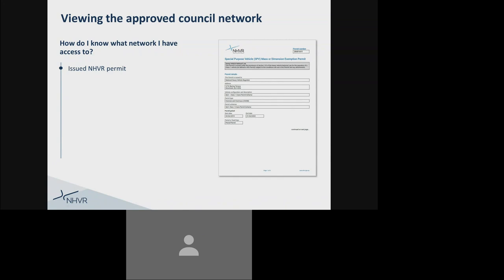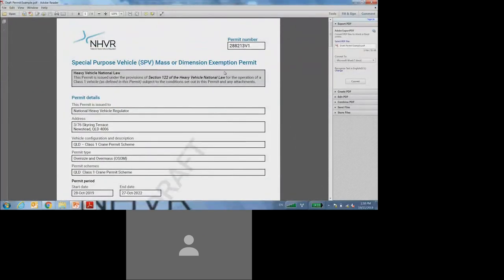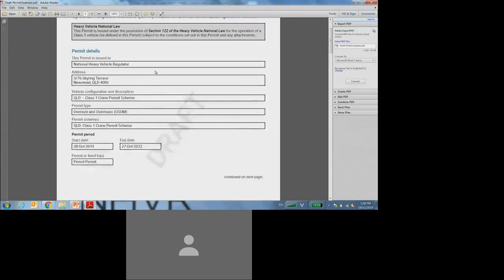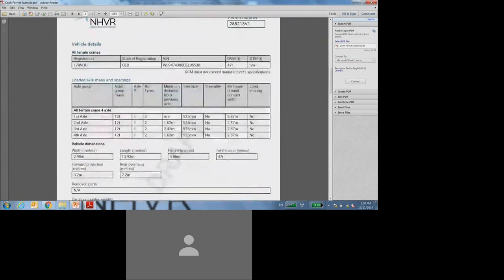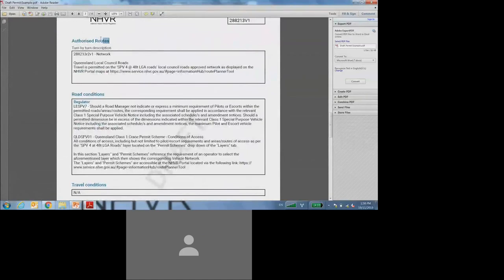I'll jump now to a demonstration of what your issued permit will look like. This is just a draft or an example. The first page has all of your company details and the overall details of the permit — for example, the permit start and end date. Scrolling down past all of the vehicle information, you'll get to the authorised routes. Within the first box, you'll see for Queensland local council roads, travel is permitted on the SPV4 at 48 tonne LGA roads, local council road approved network as displayed on the NHVR portal maps, and it gives you a link to the NHVR portal maps where you can view the approved network. Depending on what heavy vehicle combination you are — for example, a three-axle, four-axle or five-axle crane — you will receive access to a different approved network, so it is very important that you are looking on your issued permit document to make sure you have access to the correct approved network.